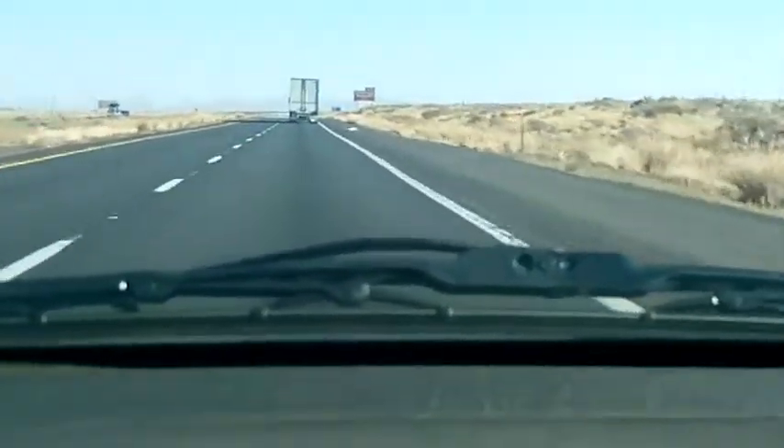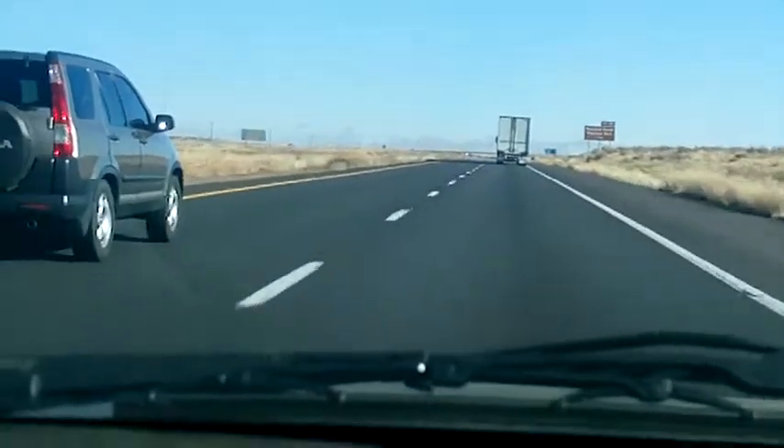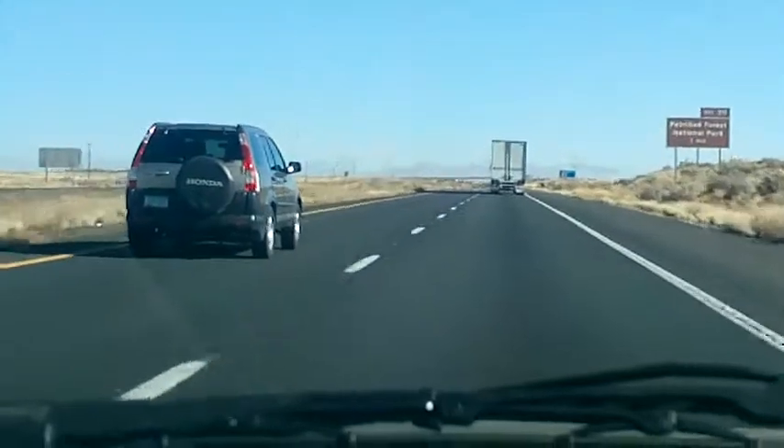Park hours are 8 a.m. until 5 p.m. daily, so don't pass us by. Visit now at exit 311. KOC 734, 1610 AM.